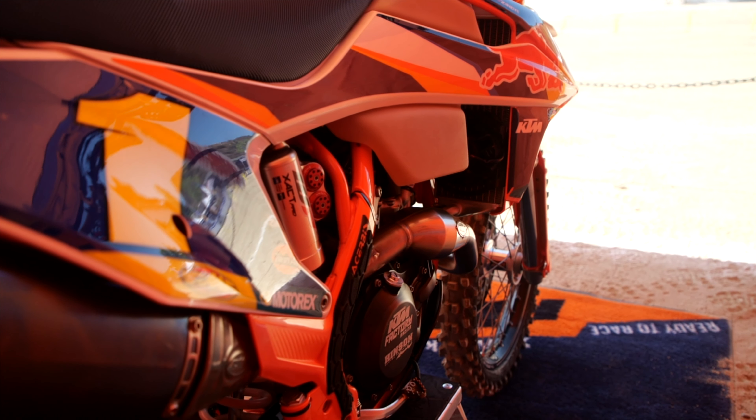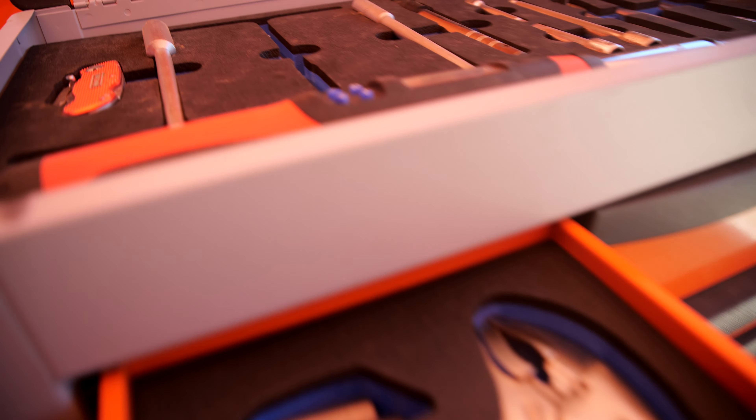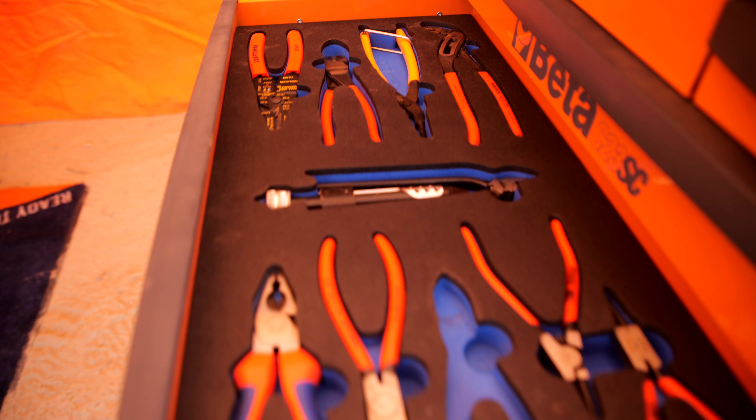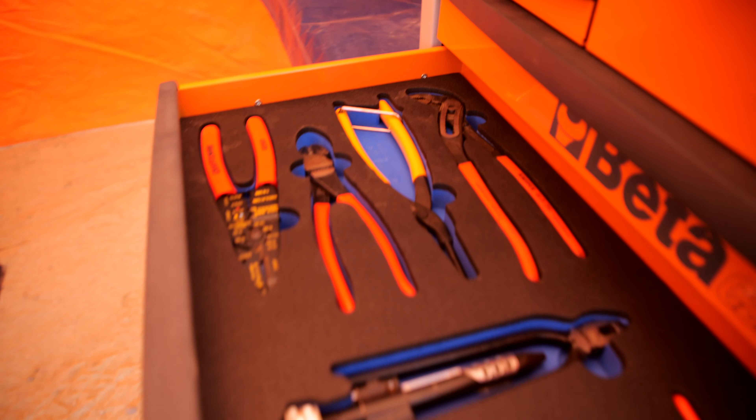This is an eight drawer Beta C23 SC. The toolbox inserts are custom made for what they need on the track. This toolbox alone with no inserts is roughly around $650. Drop a comment down below and let me know what kind of toolbox you use at the track.